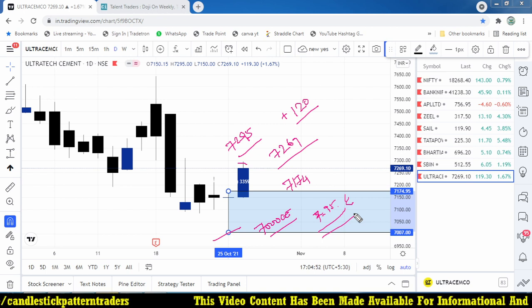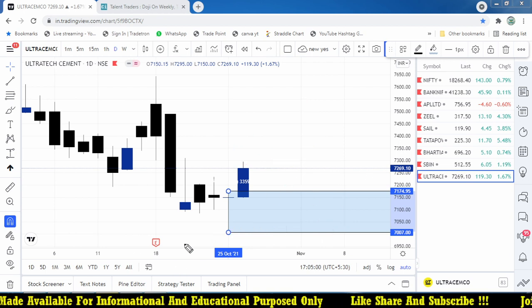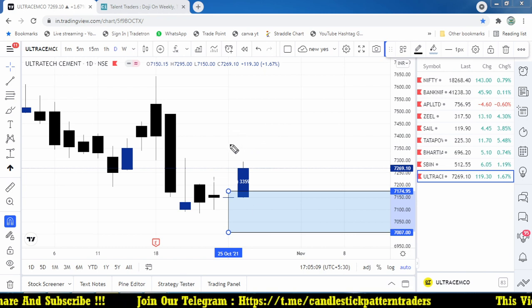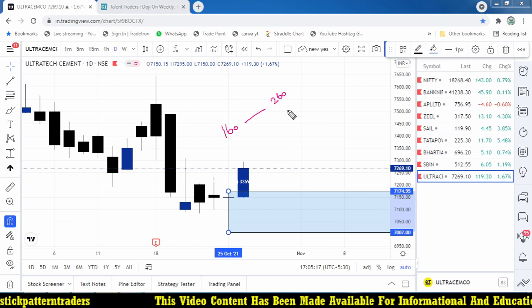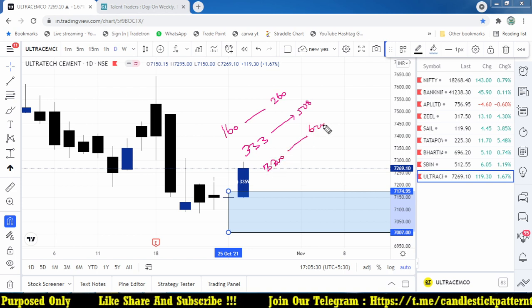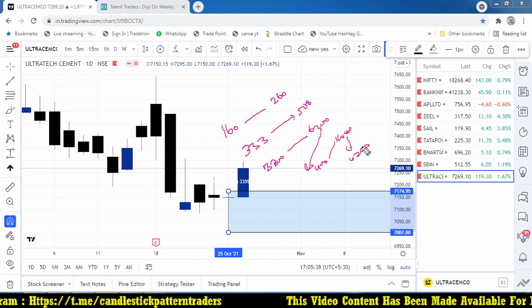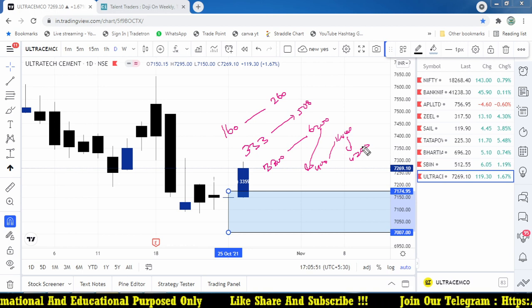No one knows the exact target because once the market starts moving up, we cannot predict where it will end. We may pick the right direction but not know when it will stop. What we do is trail our stop loss and let the profit run. For example, Tata Power started at around 160 and went up to 260. Tata Motors was 333 the previous month and now is around 508. IRCTC started at around 3800 and went up to 6200 - if you trail your stop loss, you can capture that full move.